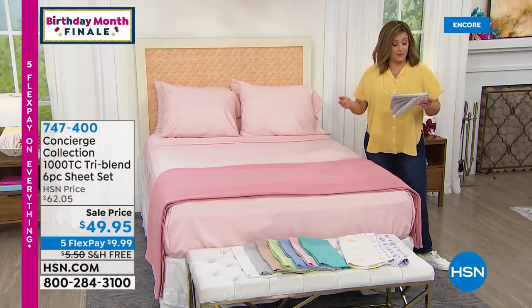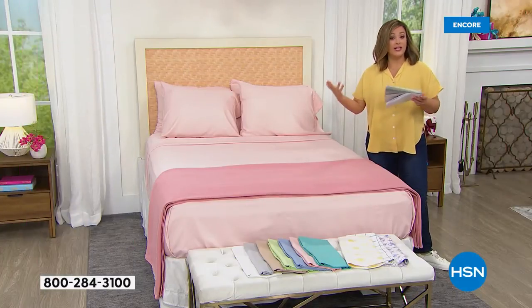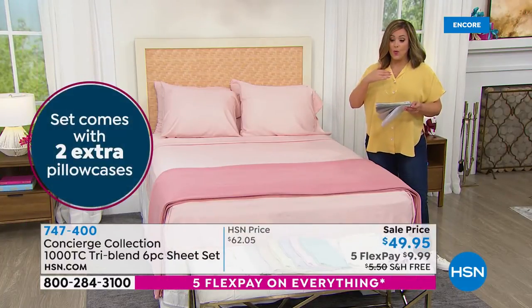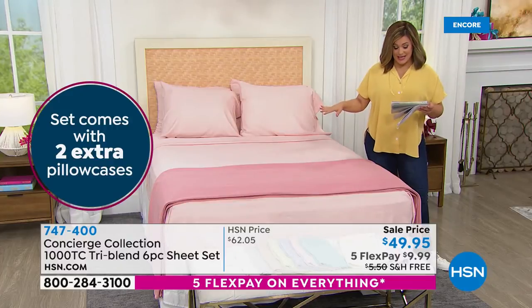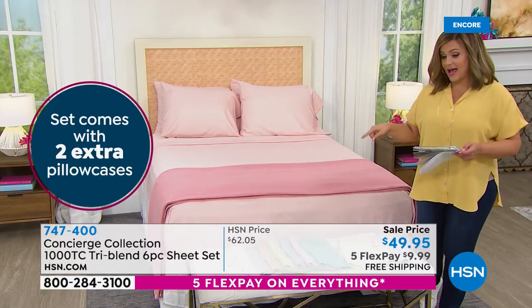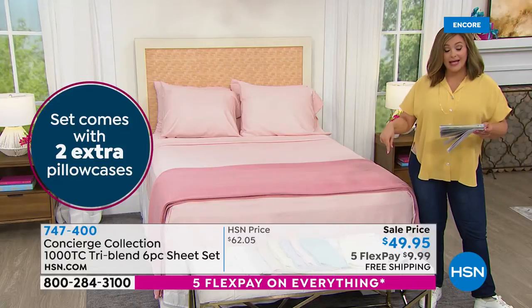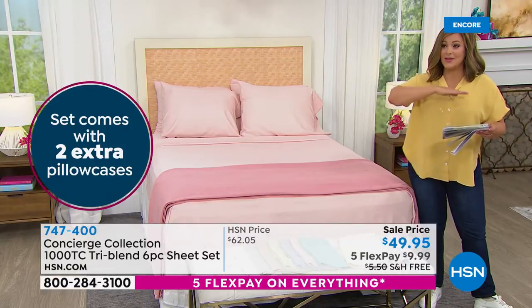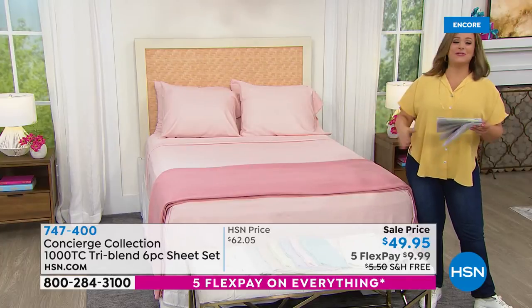If you're picking up a twin or twin XL, you'll get two pillowcases — you'll get extra pillowcases whatever you order, whatever size your bed is. $49.95 — doesn't matter what size. You can choose twin, twin XL, full queen, king, or California king. Every single color is incredibly limited. This is something we've never really done before — what a great opportunity. This is what birthday month is about.